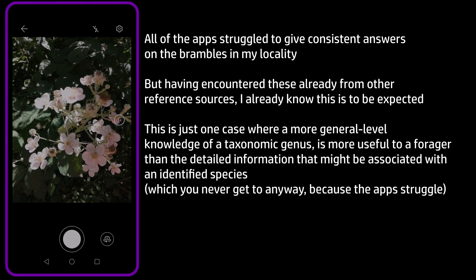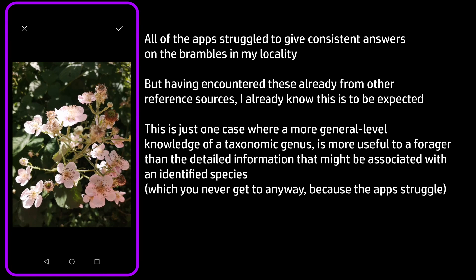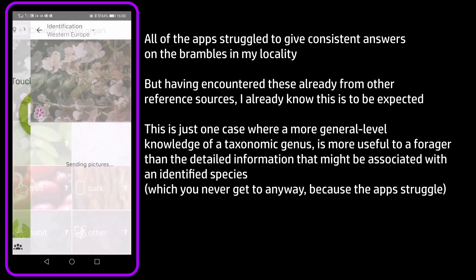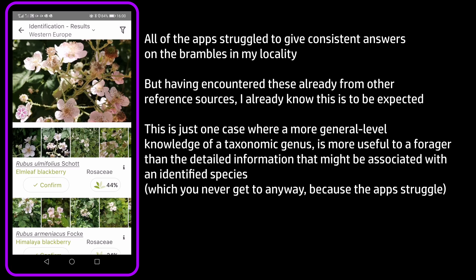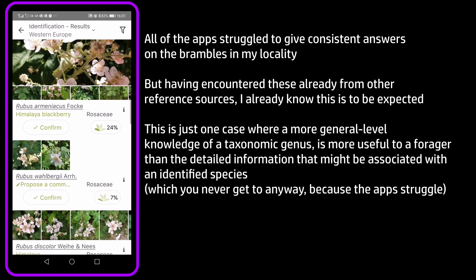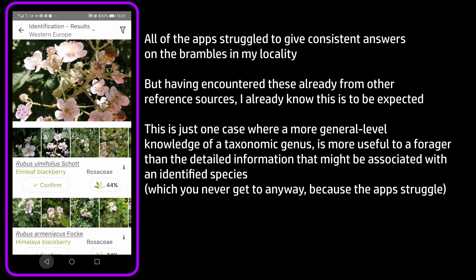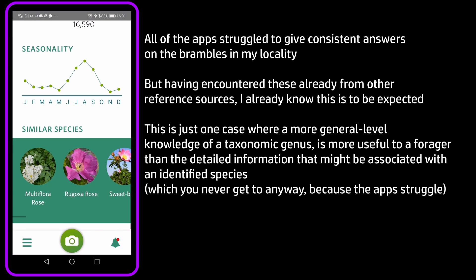The blackberry identification task was interesting and worth talking about. None of the apps could give a very accurate or confident identification, and that's actually perfectly valid because of the variability of plants in that family. However, without a completely accurate species identification, I know as a forager that the fruits from this plant are going to be edible, because that's true of all the related species. So there's a piece of general knowledge that applies here at a general level, without the specifics that those apps struggle to specify.